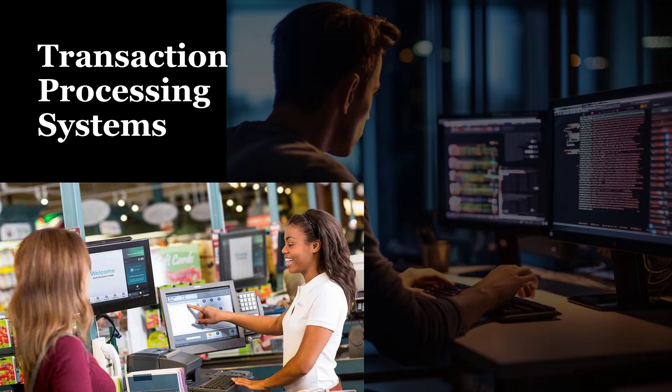An example of transaction processing systems in practice can be seen in the retail industry. Consider a supermarket chain that utilizes a TPS to manage its point-of-sale transactions. When customers make purchases at the checkout counter, the TPS captures transaction details including items sold, quantities, prices, and payment methods. The system validates the data, calculates the total amount due, and processes payments through various channels such as cash, credit cards, or mobile payments. Simultaneously, the TPS updates inventory levels, triggers reordering for low-stock items, and generates sales reports for management analysis, enabling the supermarket chain to streamline operations and maintain accurate records in real time.